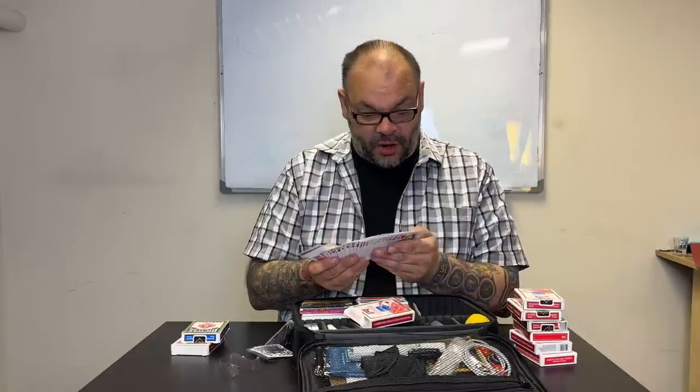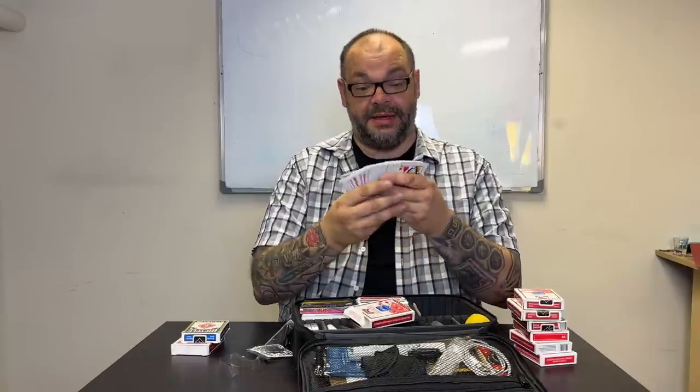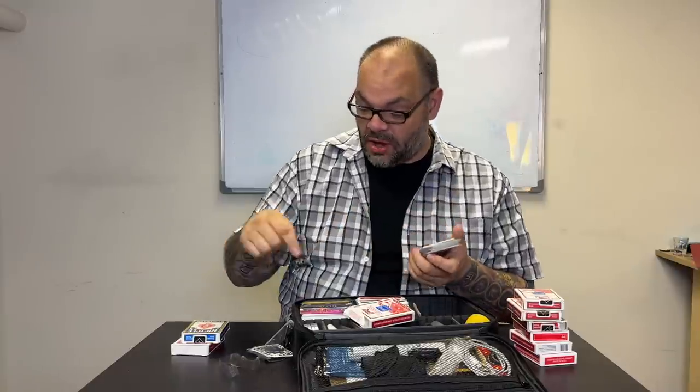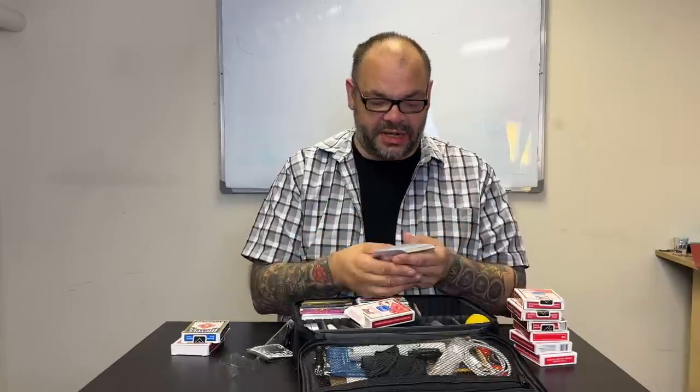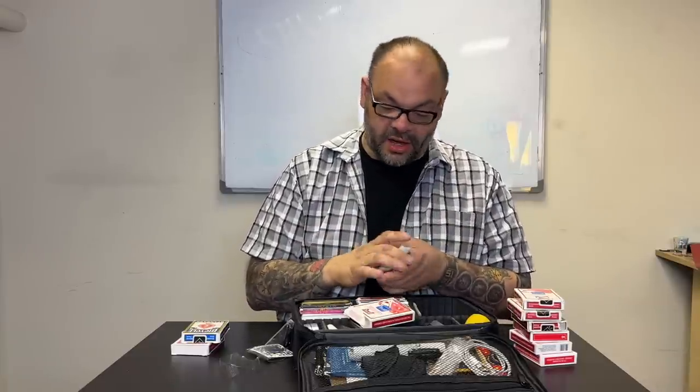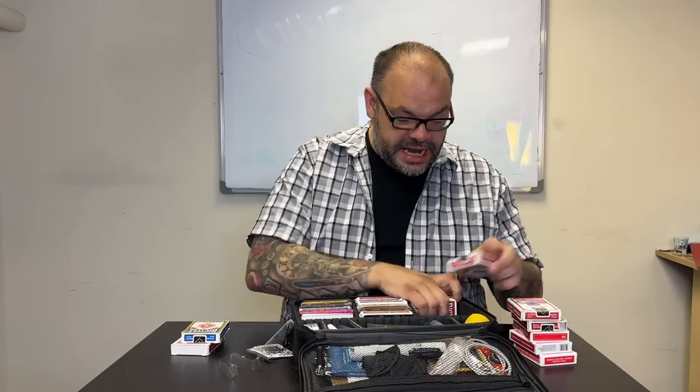This red deck in a red box — ah, this is the Cheeky that he actually uses. The other one was the backup. This is set up with the floating rotational stack — my cheek-to-cheek decks have that feature, which allows you to do a thought-of-card triumph where somebody just thinks of a card, never says it, you shuffle the cards face-up into face-down, and their card turns over. So he's got two cheek-to-cheek decks.